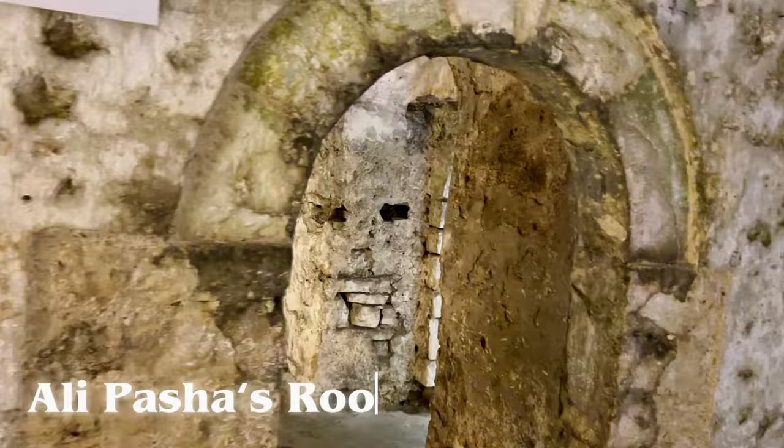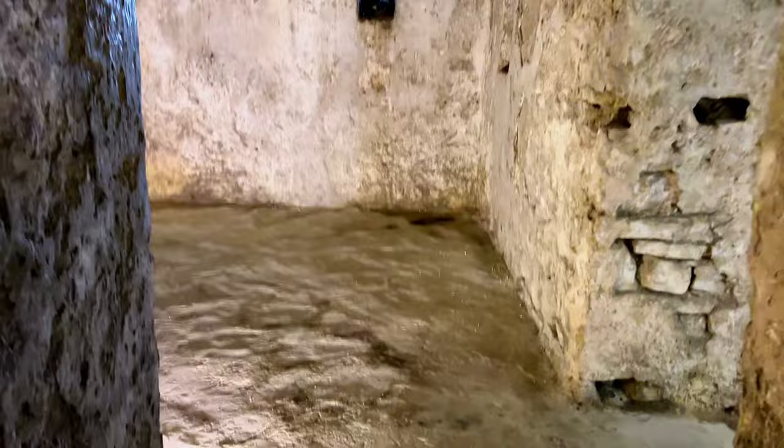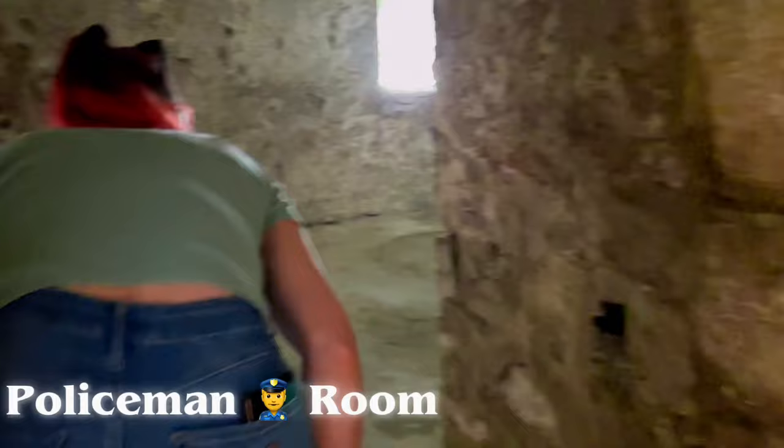Here is Ali Pasha's room — that's him, that's the king, Ali Pasha, the one who owned the castle. That's his room. And this was the officer's room, so there was a police presence here. It's just an empty room now. And this is the well — this is where they used to collect water.